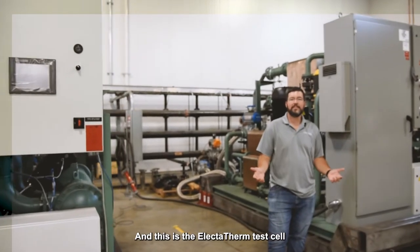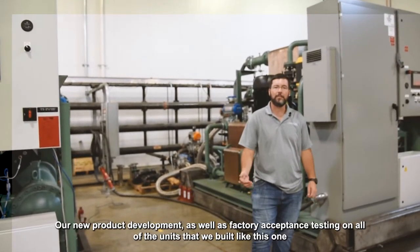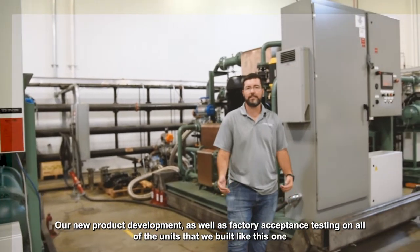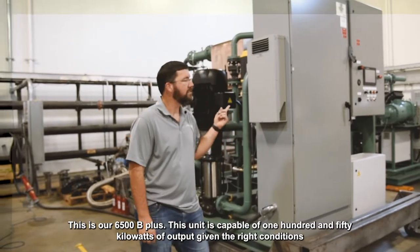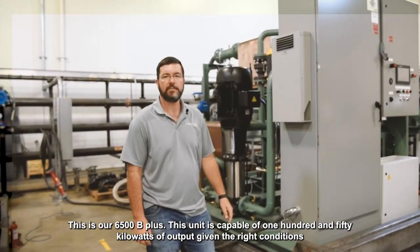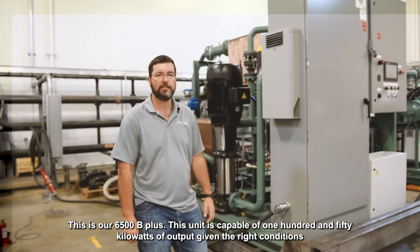This is the Electrotherm test cell. This is where we're doing a lot of our R&D work, our new product development, as well as factory acceptance testing on all of the units that we build. This is our 6500B Plus — this unit is capable of 150 kilowatts of output given the right input conditions.